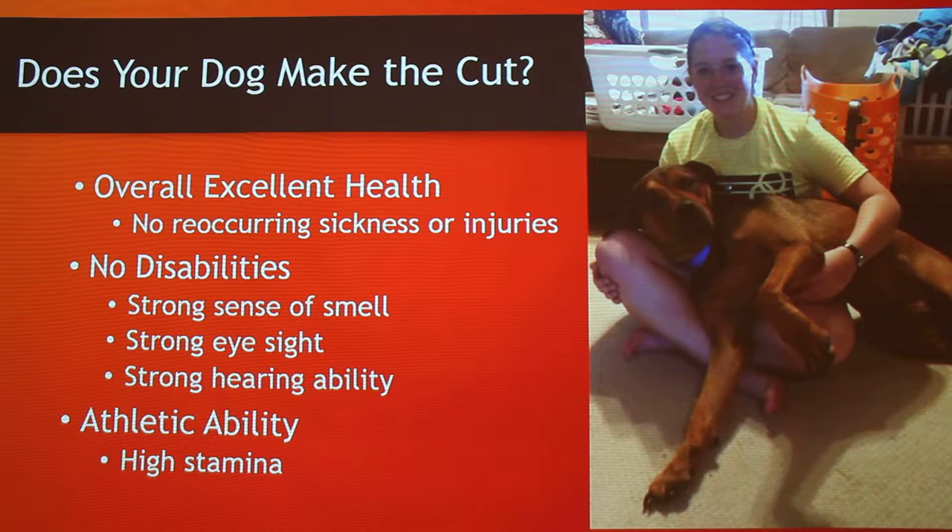People say that rescue dogs from animal shelters work really well. Calvin is a rescue dog, and almost every dog on our team is a rescue dog except for about three. It's kind of cool — you get them from a rescue and then give them a purpose. I have a video in a second that will show you about a rescue dog and how you train them.